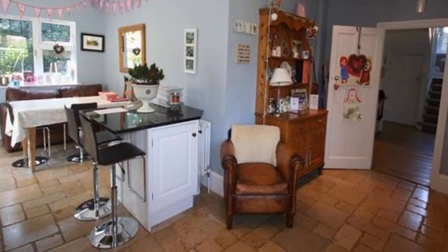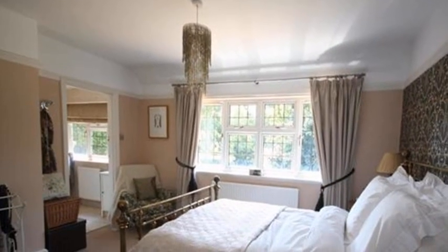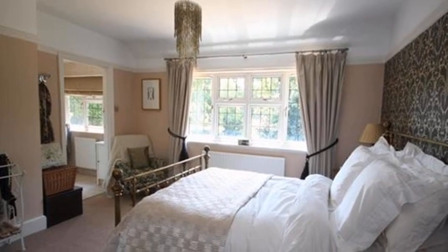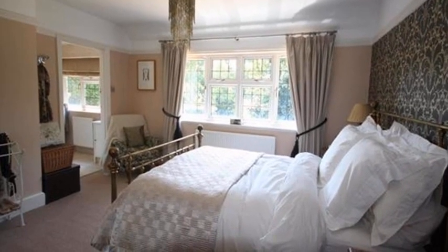On the first floor there are four bedrooms and a family bathroom. The master bedroom has south-westerly views over the pretty rear garden, with glimpses of East Common beyond and an ensuite shower room.